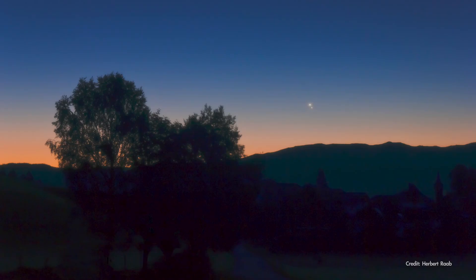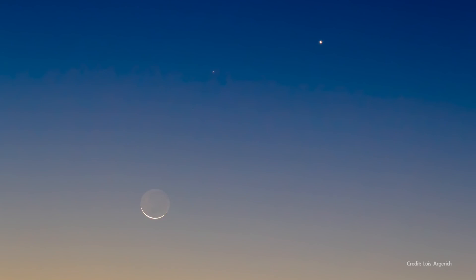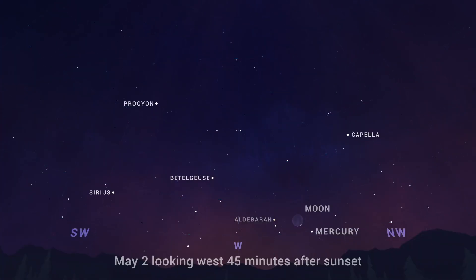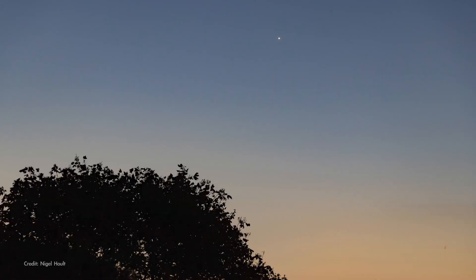May begins and ends with a couple of great planet-spotting opportunities. On May 2nd, look to the west about 45 minutes after sunset to find Mercury about 10 degrees off the horizon, accompanied by a slim crescent moon. Just to the south of the moon is brilliant red giant star Aldebaran, which should be roughly the same brightness as Mercury. This is the only chance to spot a naked-eye planet in the early evening until August.